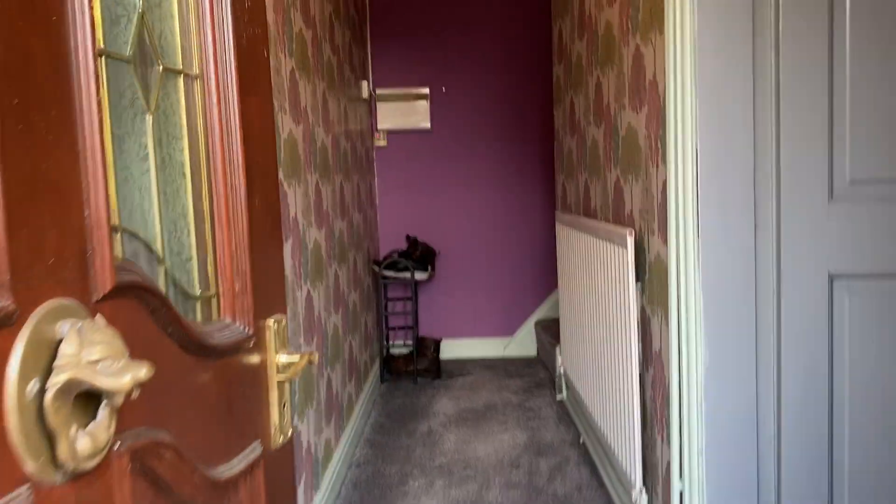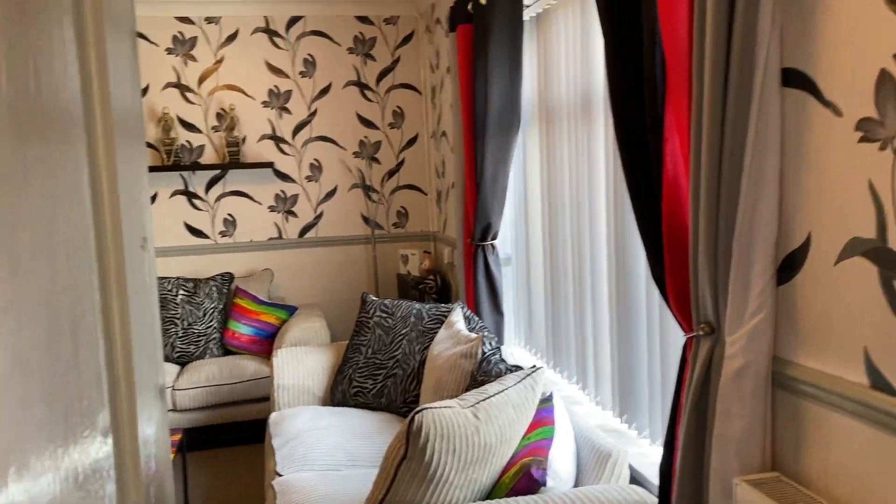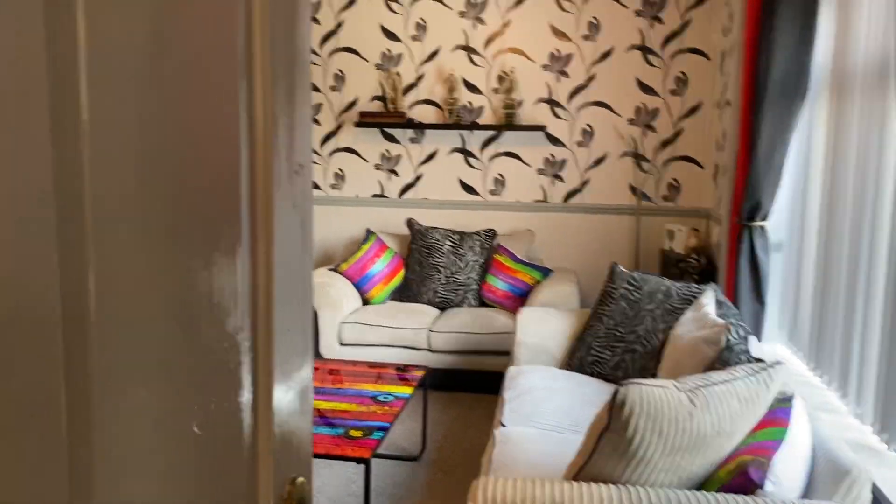Please do ignore any furnishings that you see in this property because it's an unfurnished rental. These will belong to the current tenant. So if you like the sofas etc, they're not included.